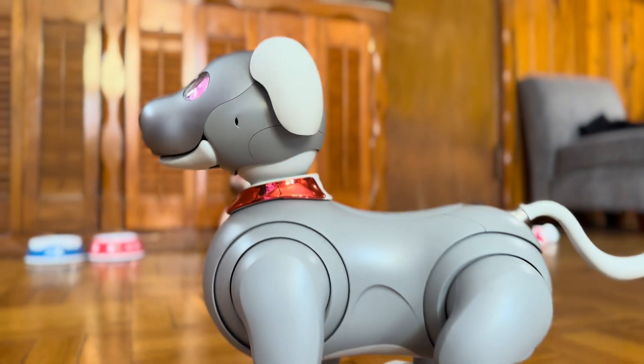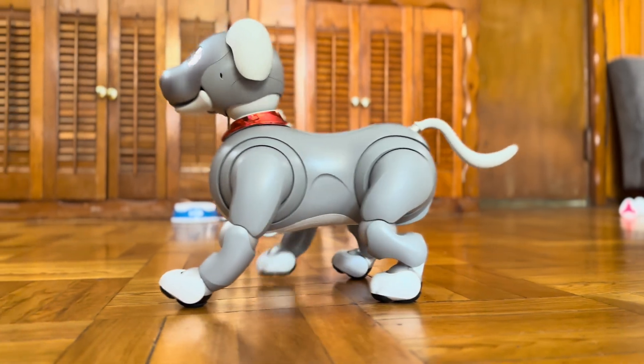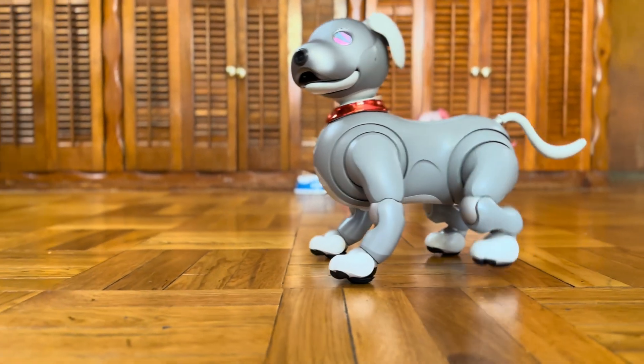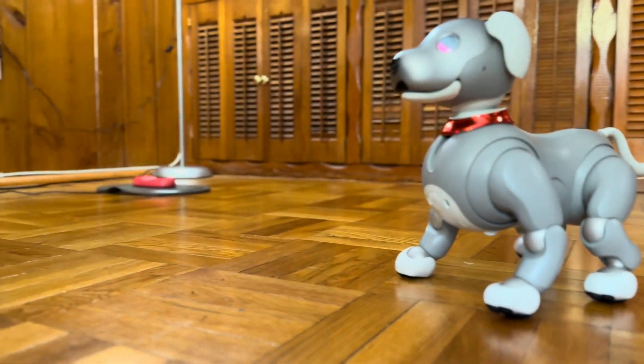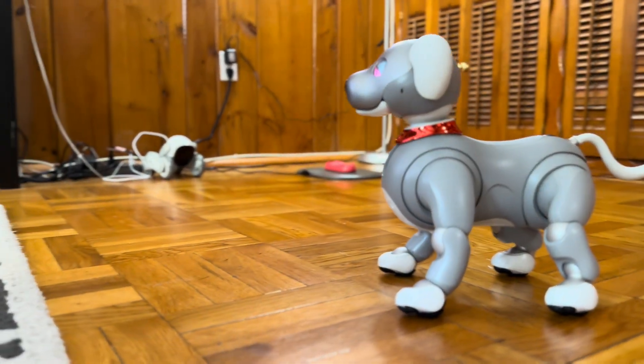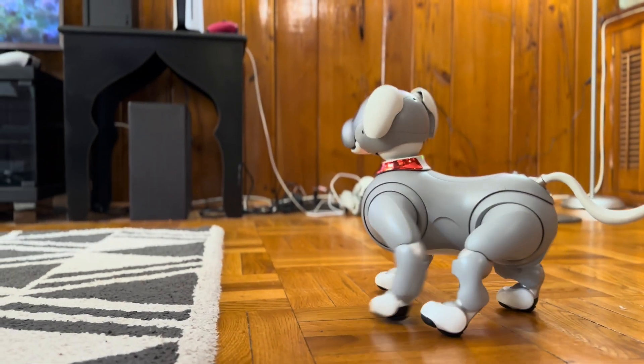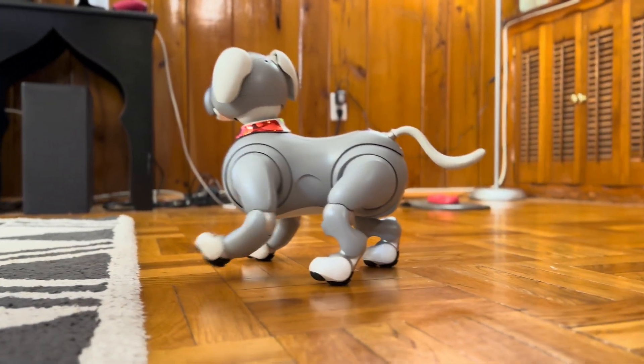After completion, your AIBO is ready to go. Check out Koda's new movements — significantly quieter. And where Koda used to get caught on the edge of this carpet, no longer.